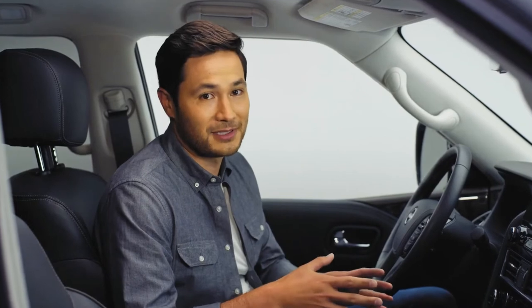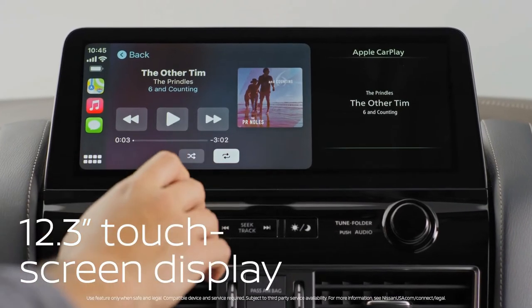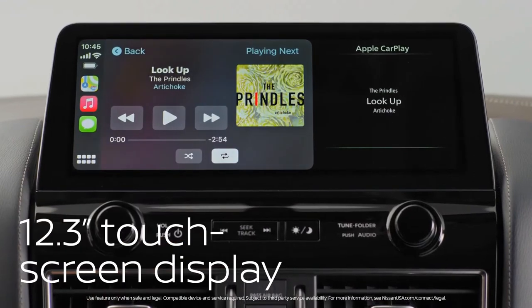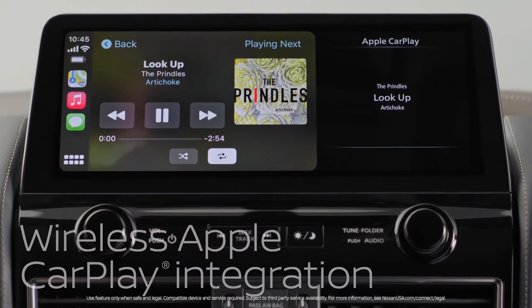Now for the biggest question on a lot of people's minds: what kind of tech does Armada have? It all starts with the touchscreen — this is the largest Armada's ever had, measuring just over a foot. And it's smartphone-ready: wireless Apple CarPlay and Android Auto, so you can ditch the cord.